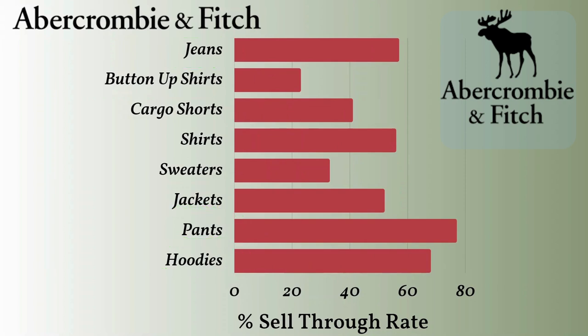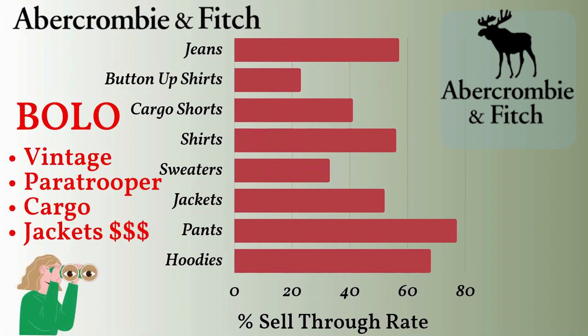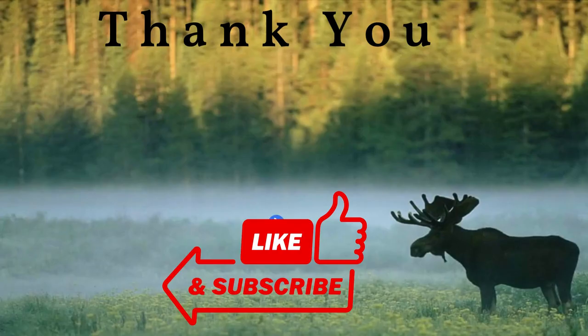In conclusion, Abercrombie pants, jeans, and hoodies have the fastest sell-through rates. I personally pick up this brand whenever I find it at the bins. Remember that button-ups and sweaters may take longer to move but could still give you a profit if you only spend a few dollars. Be on the lookout for vintage items and those paratrooper cargo pants. Happy thrifting! We hope this information was useful — please like, subscribe, and leave a comment letting us know which brands you'd like us to research in future videos. Thanks for watching.